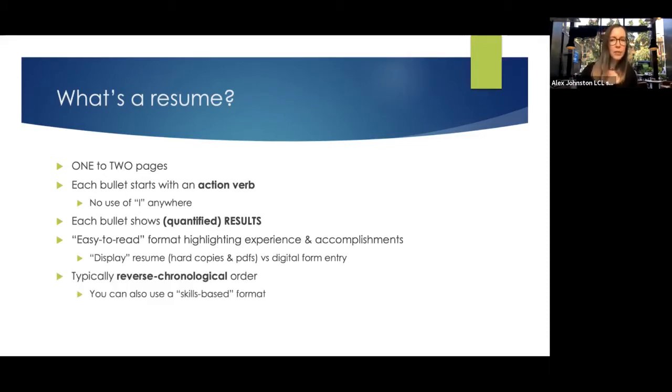Resumes are typically in reverse chronological order, though there are other types. Some people in certain situations use skills-based resumes, where they talk about communication skills and list experiences and results showcasing those skills — this might be appropriate for a communications manager position. Most typically you'd find a reverse chronological order resume, but we can discuss when it might be appropriate to change that format. These are general guidelines that will always be dependent on the industry and the type of job you're applying to.